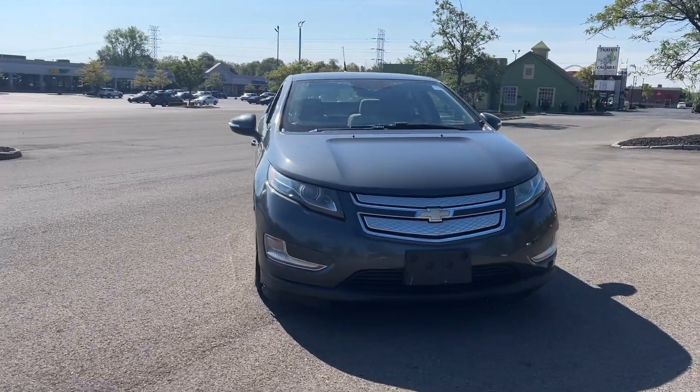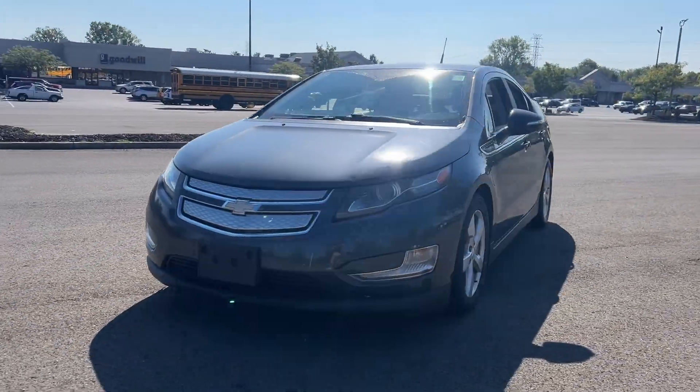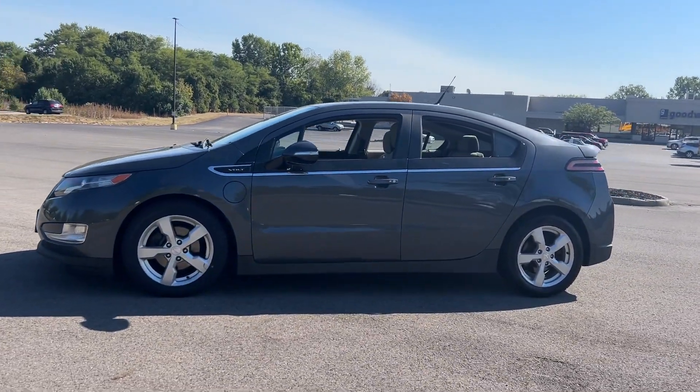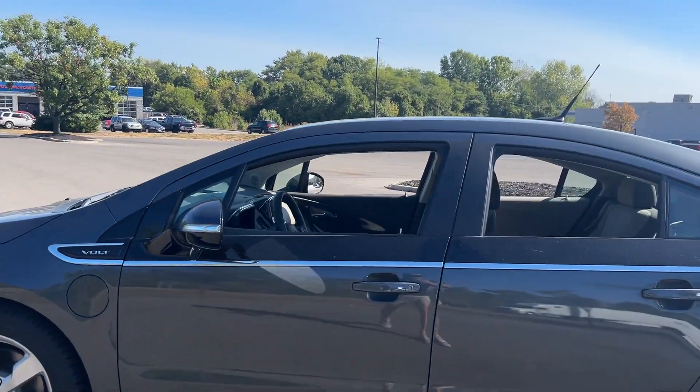This could be the car for you. The 2013 Chevrolet Volt. With less than 110,000 miles on the odometer, this vehicle provides excellent value.